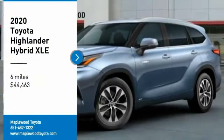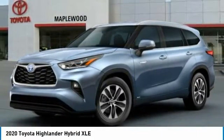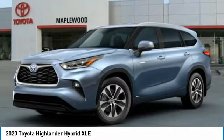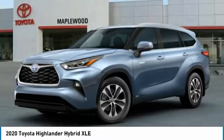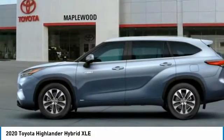Come test drive the 2020 Highlander. The Highlander is the SUV that's thought of everything. It offers seating for up to seven and features Toyota's innovative center stow design. The second row bench seat folds away, leaving a pair of captain's chairs.